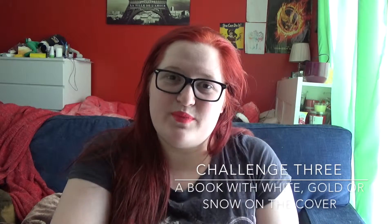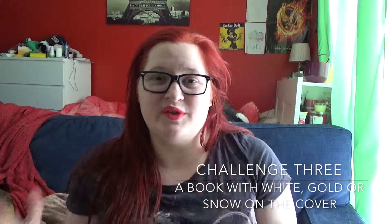Challenge three is read a book with white, gold, or snow on the cover. For this I've chosen The Strange and Beautiful Sorrows of Ava Lavender by Leslea Walton, because it's got gold on it.